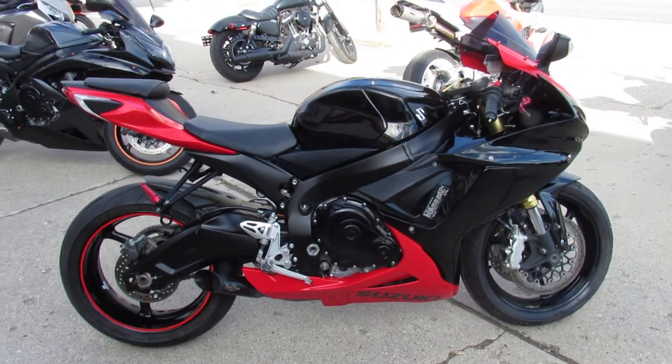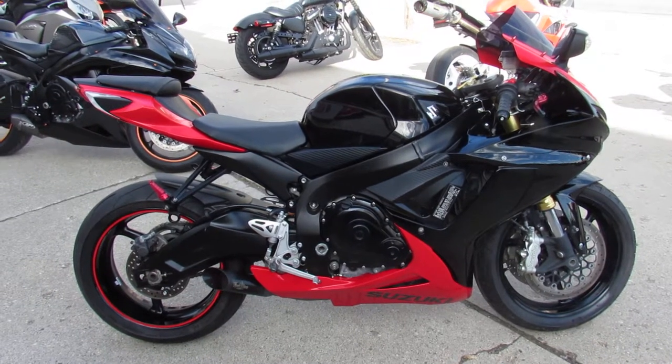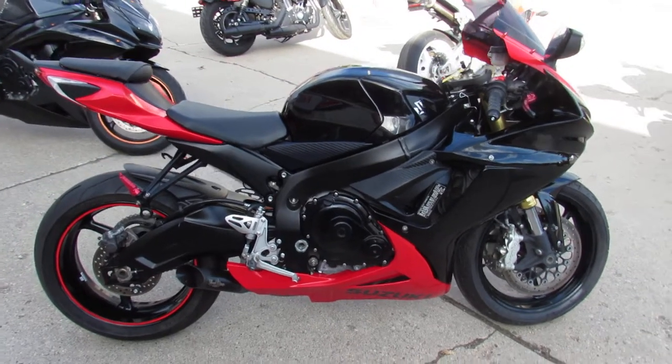Hey guys, it's ApprovalPowerSports.com here doing some videos on the used sport bikes we just got in. We've got guaranteed financing, we've got leasing programs, we offer lay-away programs, and your trade-ins are always welcome.